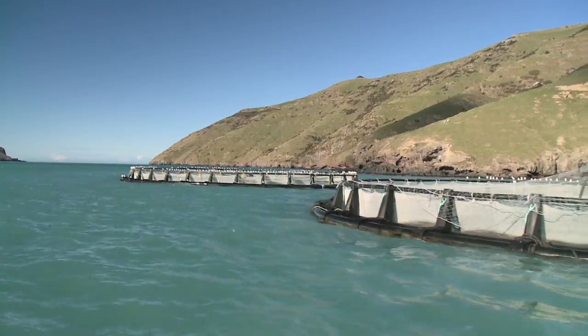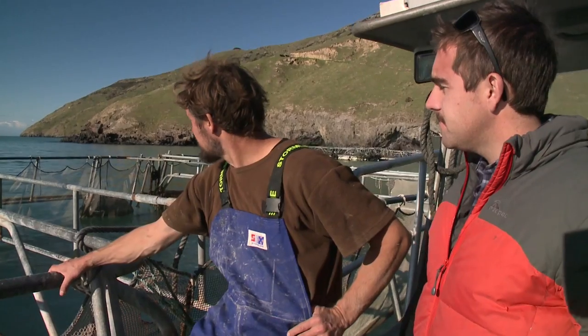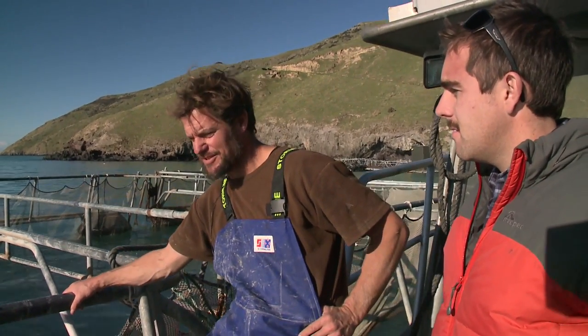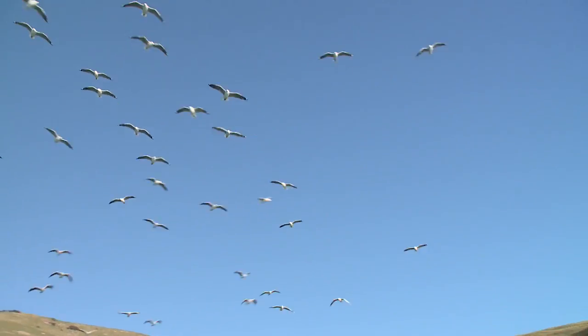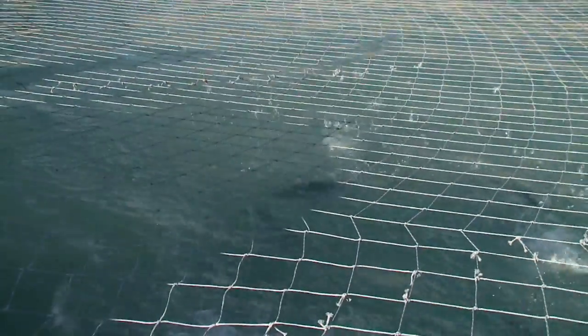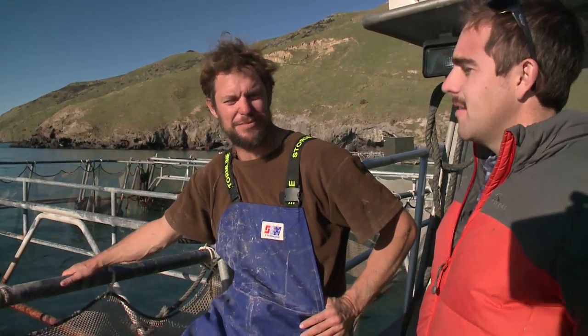Obviously we're in a sheltered harbour, but does the weather play a role, and what about animals like seagulls? It's pretty open to the south east so we get some pretty big swells through, and the tide runs quite well — it's quite a high energy site, which is good for farming. Animal-wise we're pretty lucky we don't have seals here; they seem to stay outside the harbour. Seagulls are a bit of a pain at times, but we've got bird nets over the cages to stop them getting in and eating the feed.